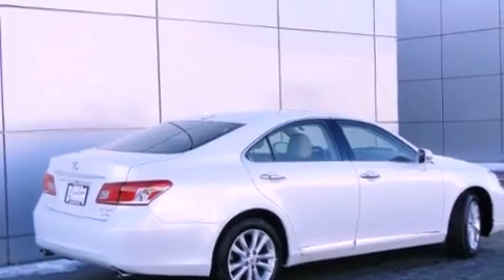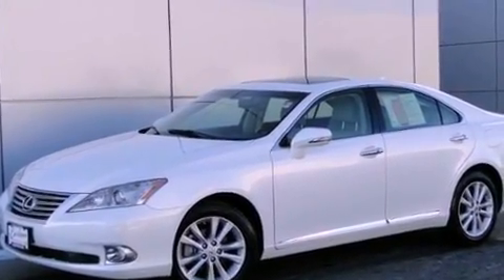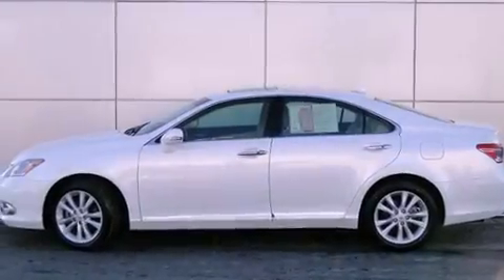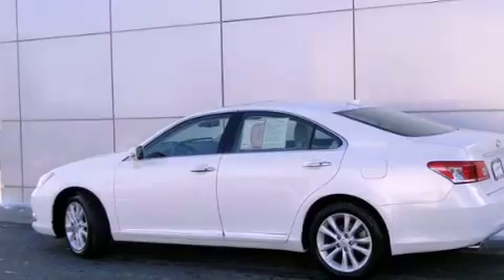Features include a sunroof, heated front seats, a navigation system, XM satellite radio, a rear-view camera, fog lamps, traction control, side curtain airbags, and air conditioning.